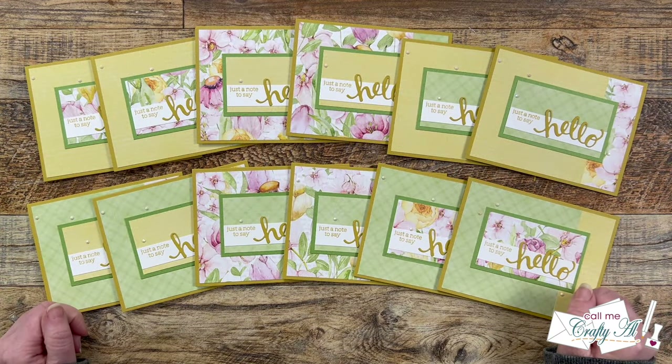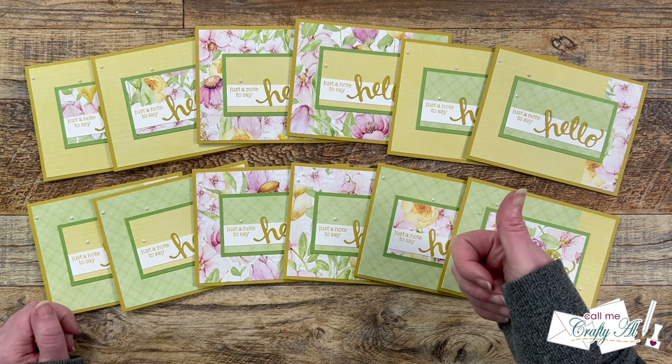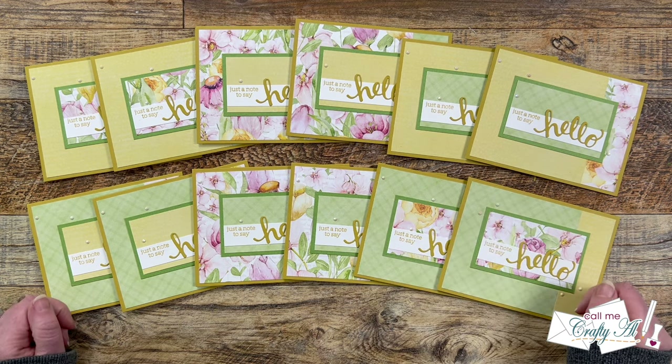I hope you enjoyed getting that look at my first set of cards using the March 2024 Sheetload of Cards. If you did, as always, a thumbs up is appreciated. Now let me tell you how you can download the printable for free.